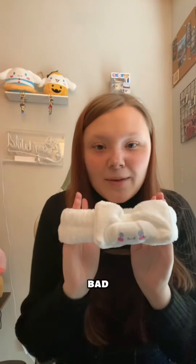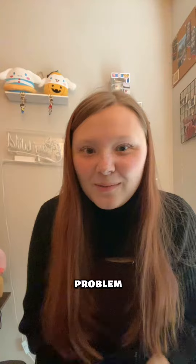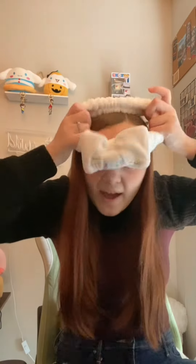Well, with this bad boy I won't have that problem anymore. Let me demonstrate. Look, look how stunning I look!